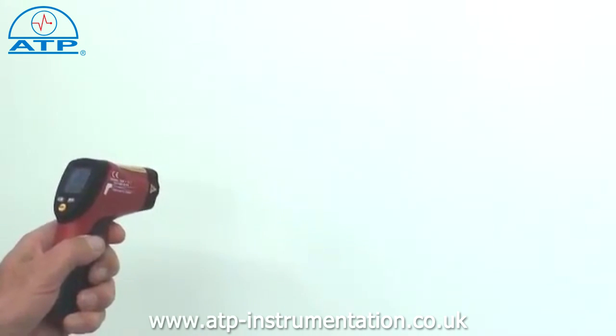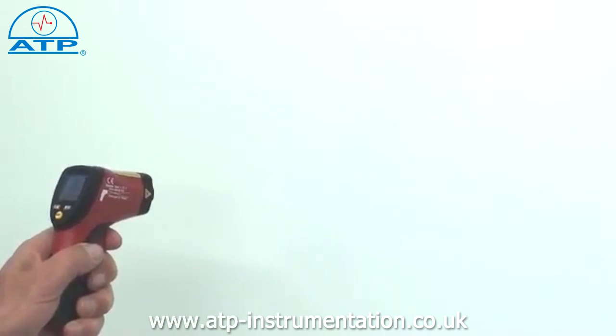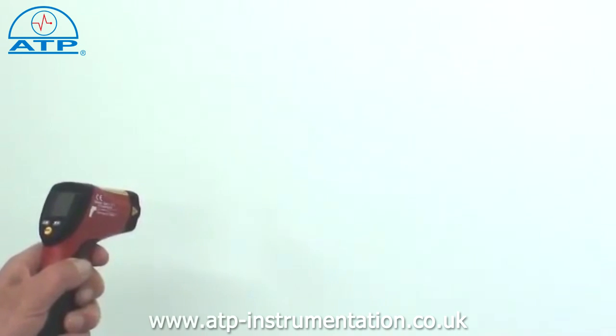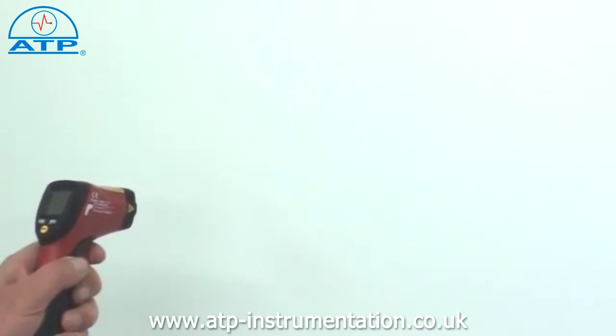There are two important factors that can drastically affect the accuracy of a measured value: one being the spot size, and the second being emissivity.